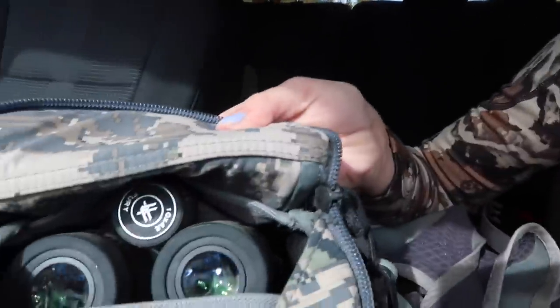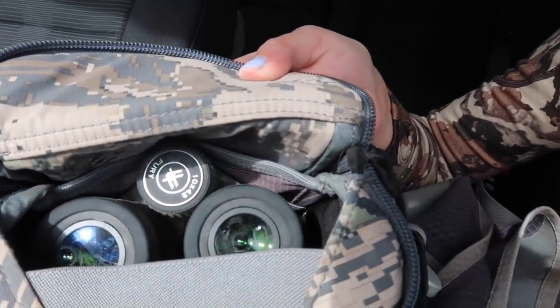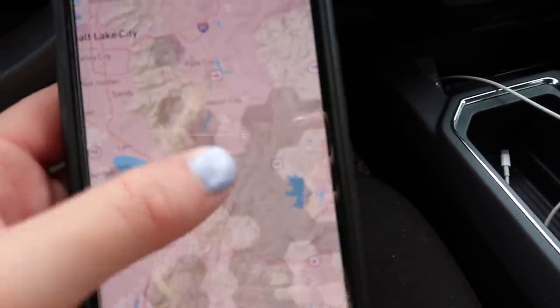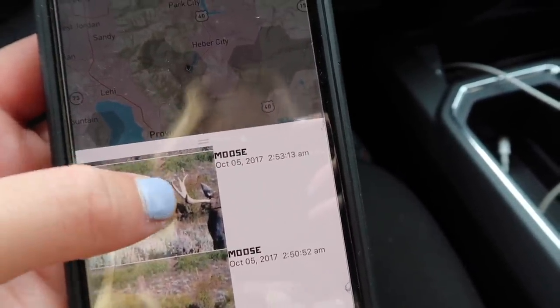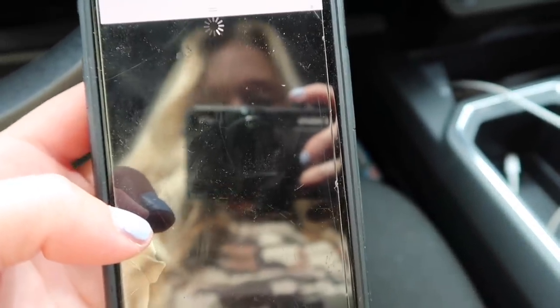I almost forgot to bring my Vortex binoculars — I have the Vortex Furies. They double as binoculars and rangefinders, which is super cool. Now let me show you one more thing. You can see all these different sectors in gray, and you just click on one and the info shows up — mule deer, moose. I just love moose so much.